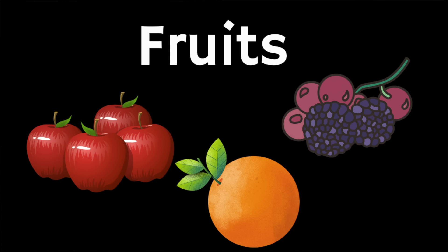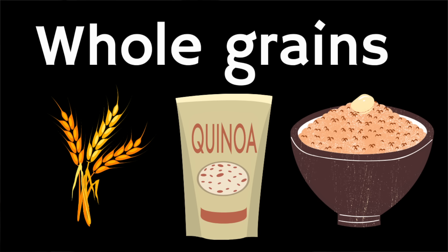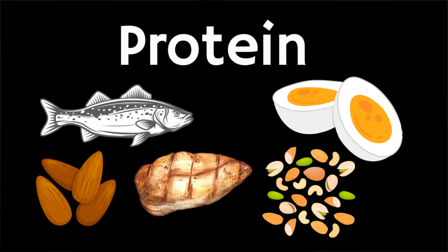Trying to balance each meal with a variety of whole foods can include: fruits such as apples, bananas, berries, oranges, pears, or tomatoes; vegetables like broccoli, Brussels sprouts, cauliflower, cucumbers, and leafy greens such as spinach and kale; whole grains like barley, buckwheat, quinoa, rice, and oats; healthy fats like olive oil and avocados; and protein sources such as eggs, fish, meat, poultry, nuts, and seeds.